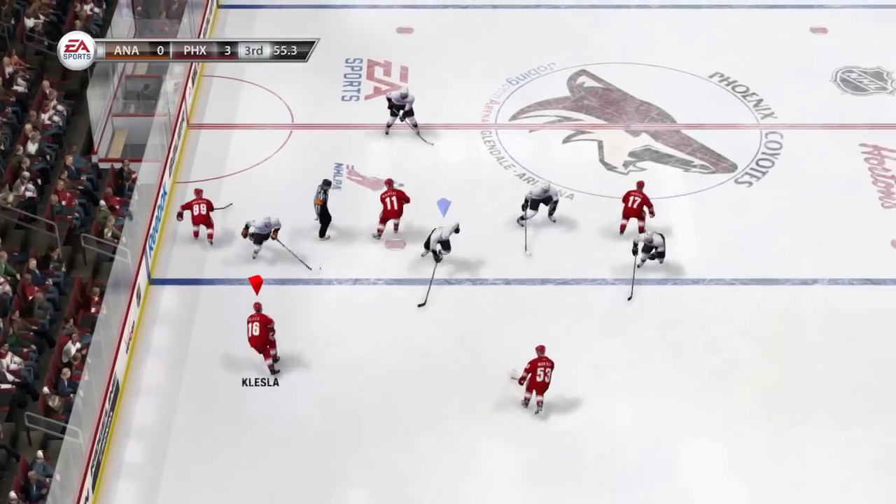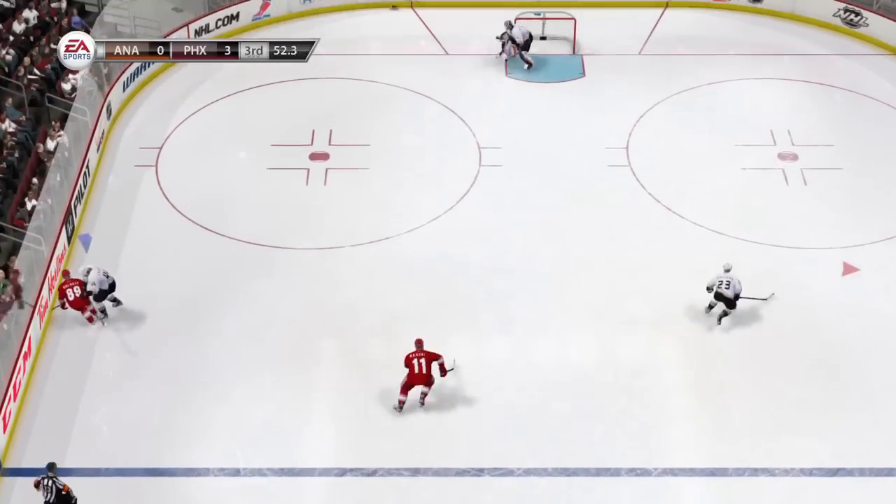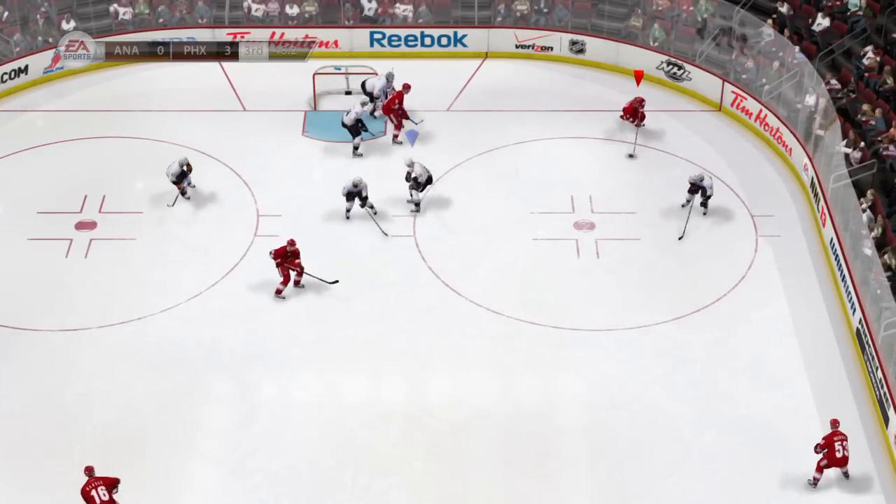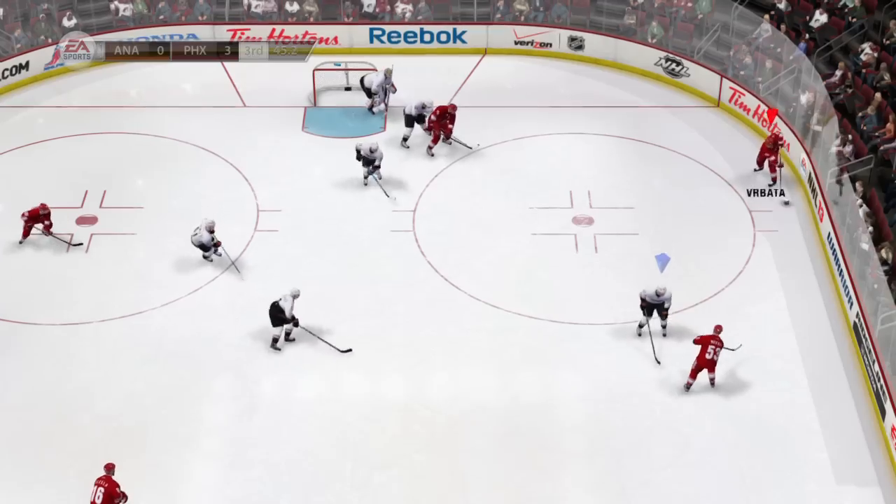With strong defensive tools in the game, dump and chase hockey and setting up the puck becomes much more important. Here, the Coyotes show how smart, controlled passing can keep the puck away from the defence and lead to great offensive chances.